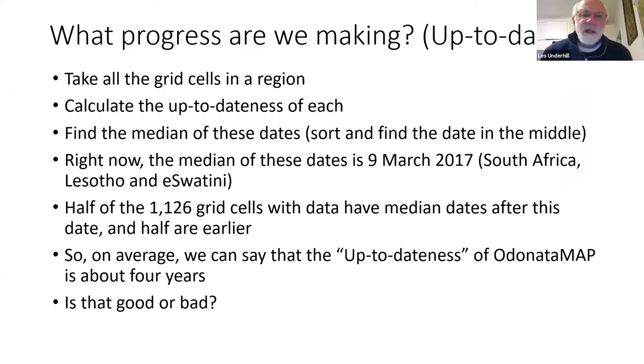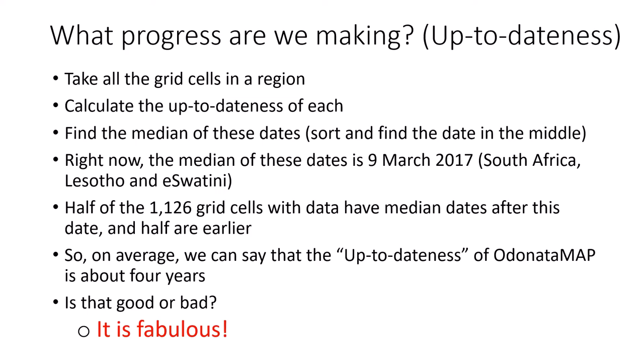If we take all the grid cells in a region of interest, calculate the up-to-dateness of each, and then find the median of those dates, that is a measure of the up-to-dateness of the data area as a whole. For South Africa, Lesotho, and Eswatini, that date is the 9th of March 2017 — four and a bit years ago. So we can say that the up-to-dateness of Odonata Map is about four years. And is that bad or good? The answer is: it's amazing, it's fabulous — in fact, awesome.